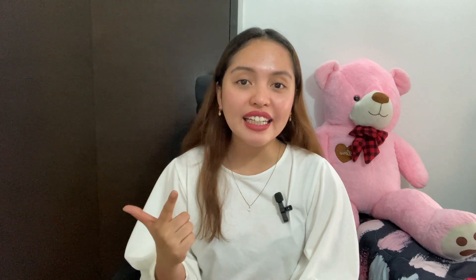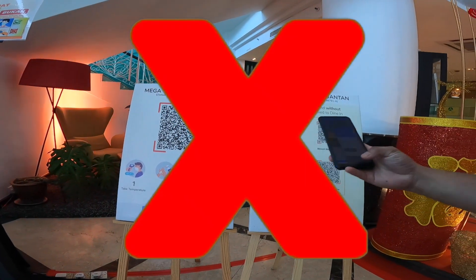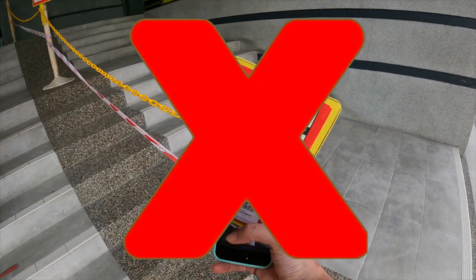Basically it's close to the pre-pandemic requirements. First, you need to have your passport. Second, you need to download and activate the MySejahtera app. This is a mobile application dedicated to COVID-19 here in Malaysia. The good thing starting May 2022 is that, regardless of vaccination status, people are no longer required to scan QR codes or use MySejahtera before entering an establishment — so it's no longer used for contact tracing.